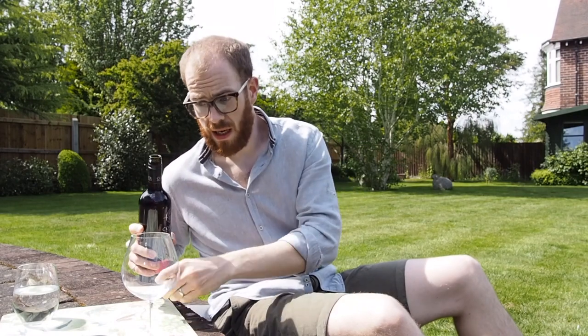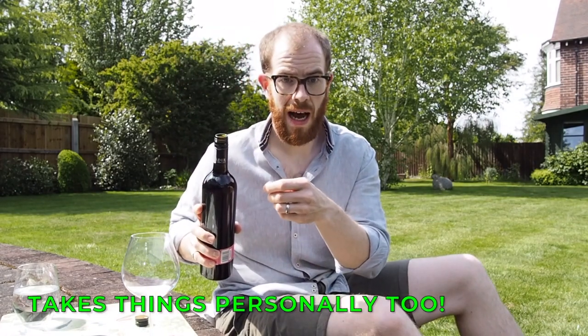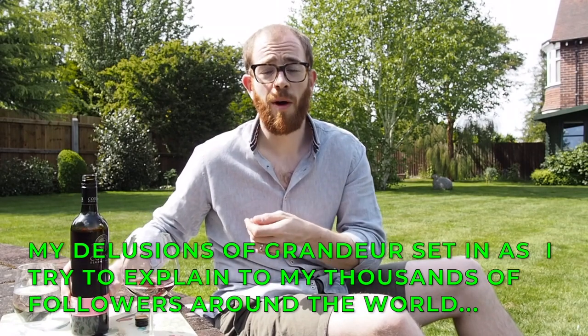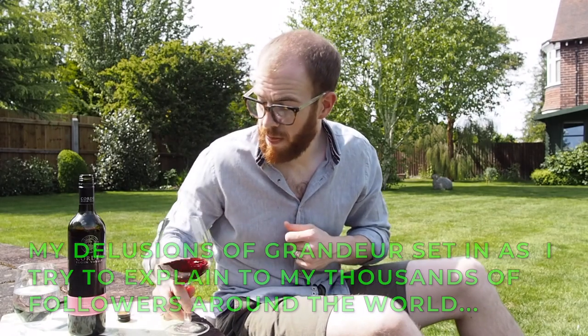Pinot Noir is very thin-skinned. It is a light-bodied red wine with very high acidity but very low tannins, so I'm expecting this to be quite light in colour — which it is. It almost looks like Ribena, which for those not from the UK is blackcurrant cordial. Remember what we're going to do: we're going to look at it, sniff it, swill it, then taste it. It's as simple as that.